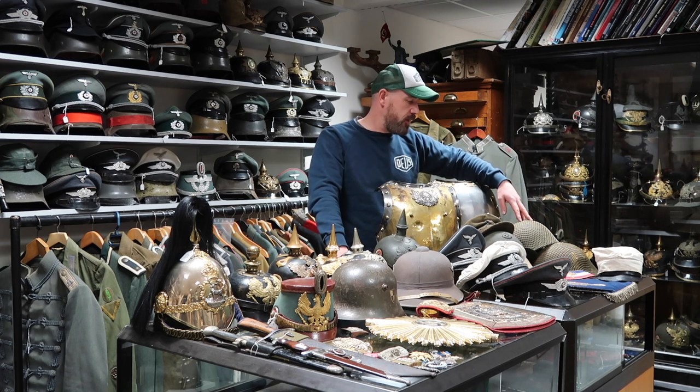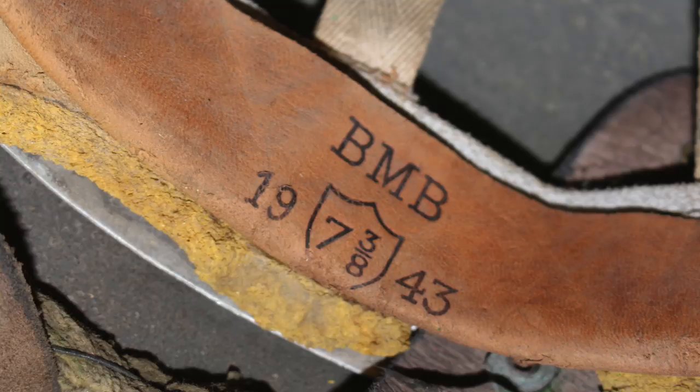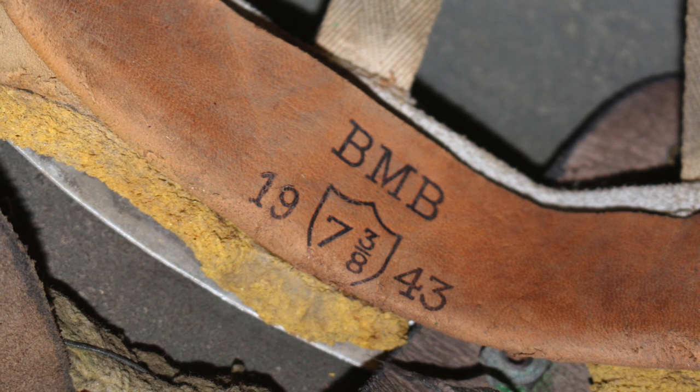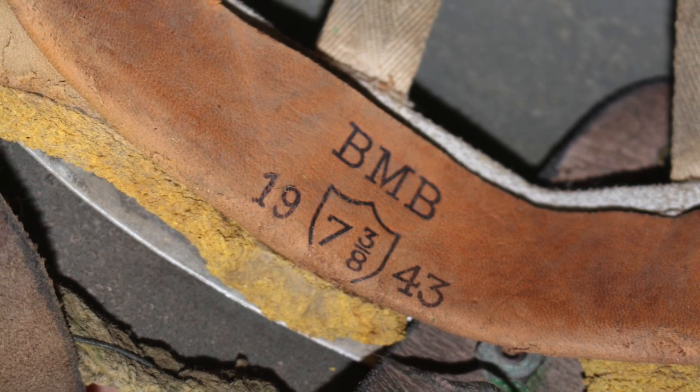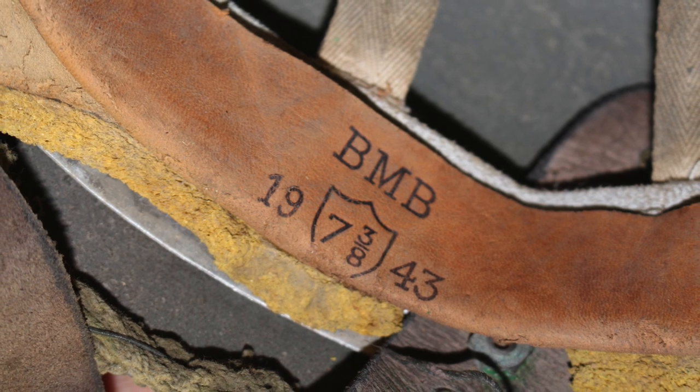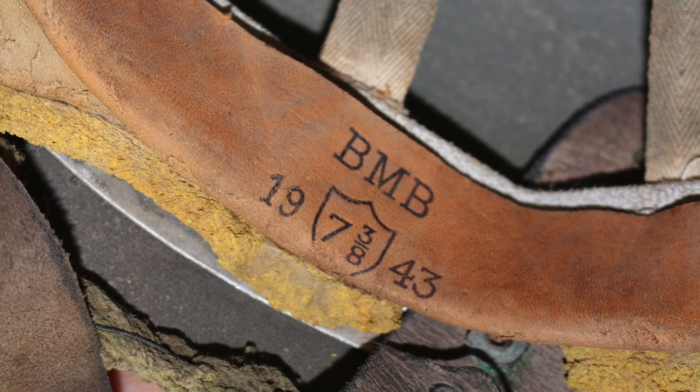Moving on, I have two World War Two helmets — British. We've got the British paratrooper helmet; let me check the date — yes, 1943, leather straps, the yellow sorbo lining inside. These always sell very quickly. The other netted helmet is British Medical Corps, with the Medical Corps insignia underneath the screen netting.